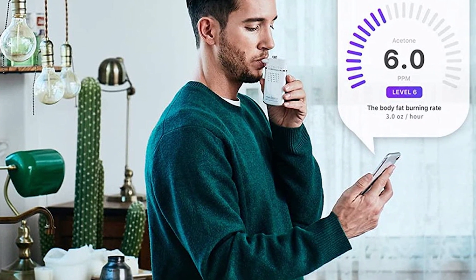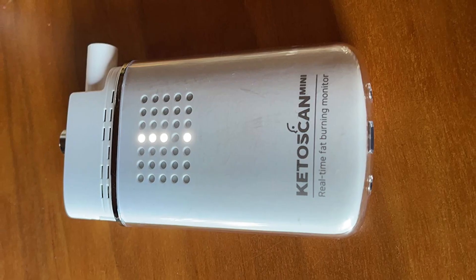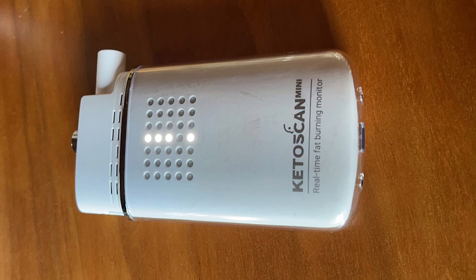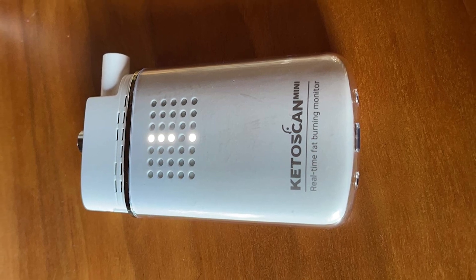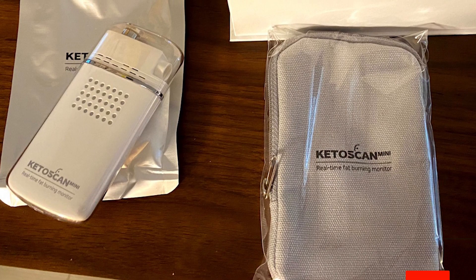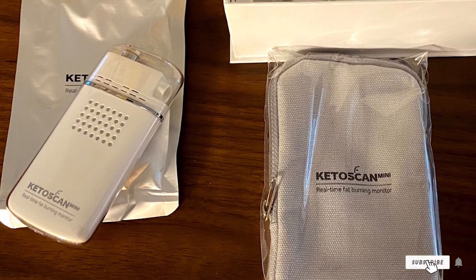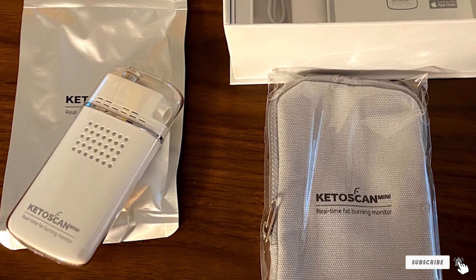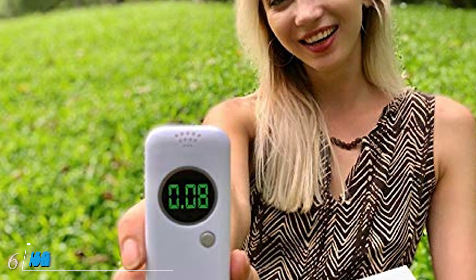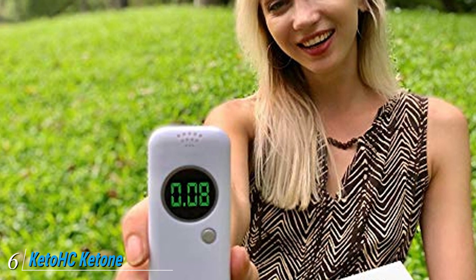To use the meter, blow into it for three seconds, then you can have your results sent to your phone where you can record and monitor your results weekly. You can add notes after each reading including what foods you ate to get a certain reading. This meter also calculates body fat burning.